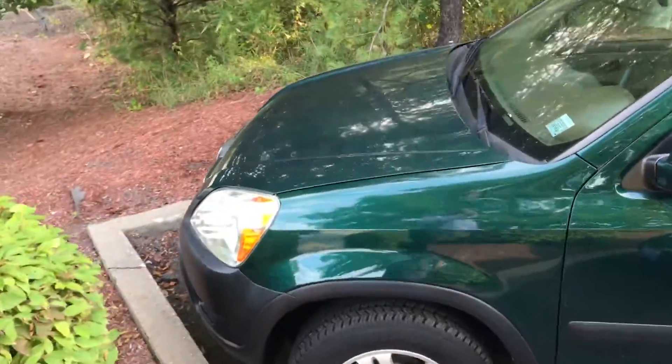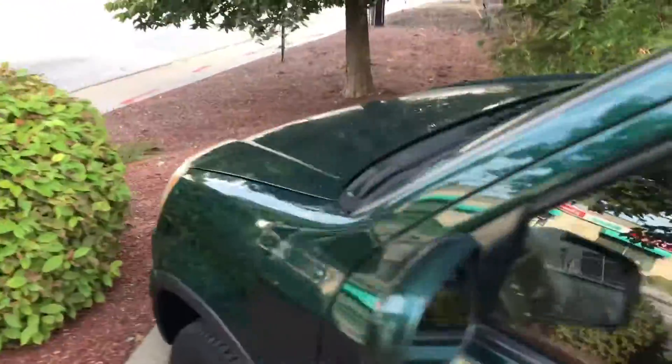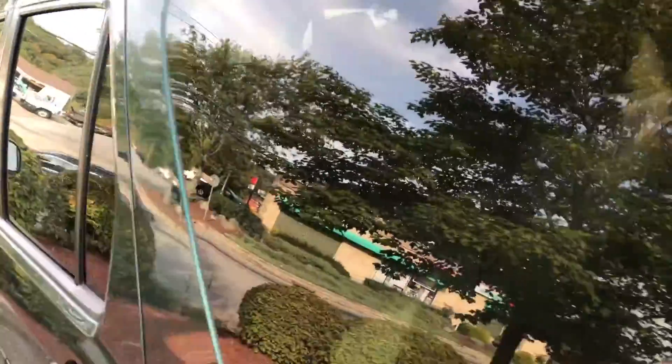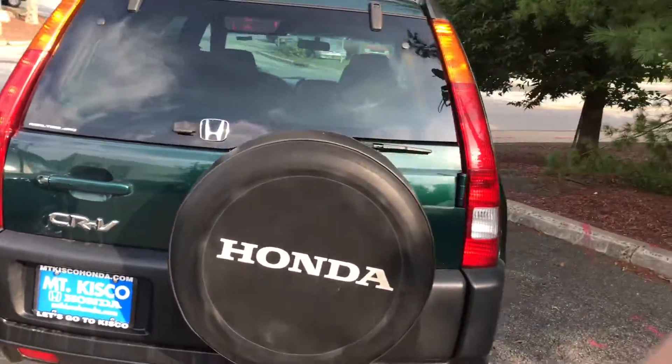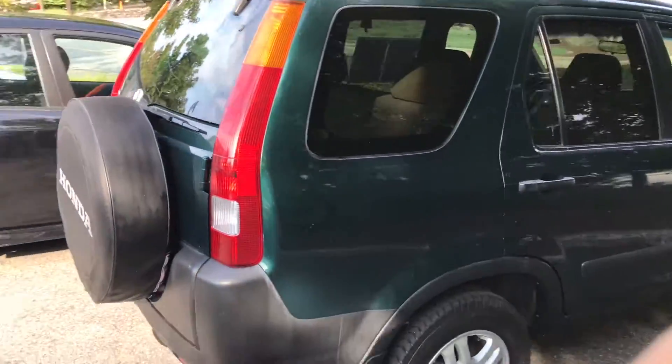Hello Jordan, my name is Gabriel from Mount Kisco Honda, showing the 2003 Honda CR-V EX. This is the 2003 Honda CR-V that you inquired about in our pre-owned inventory. This is one we currently have in our pre-owned inventory, in a nice green as you can see.